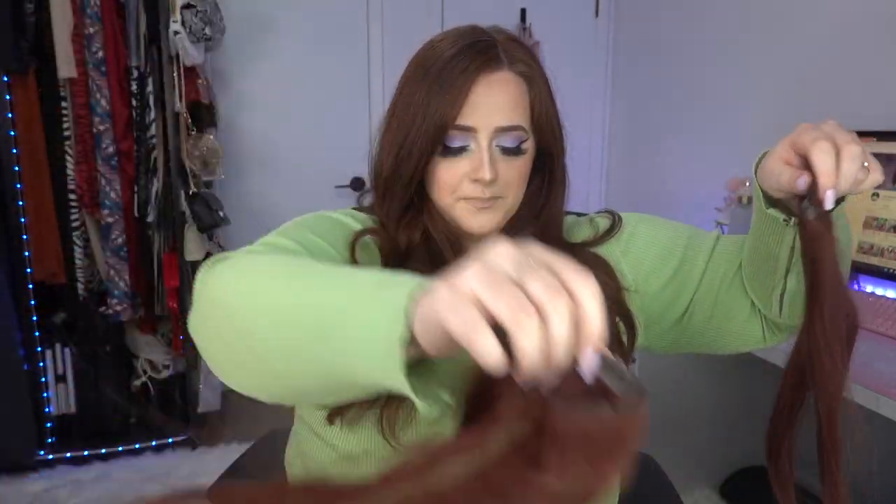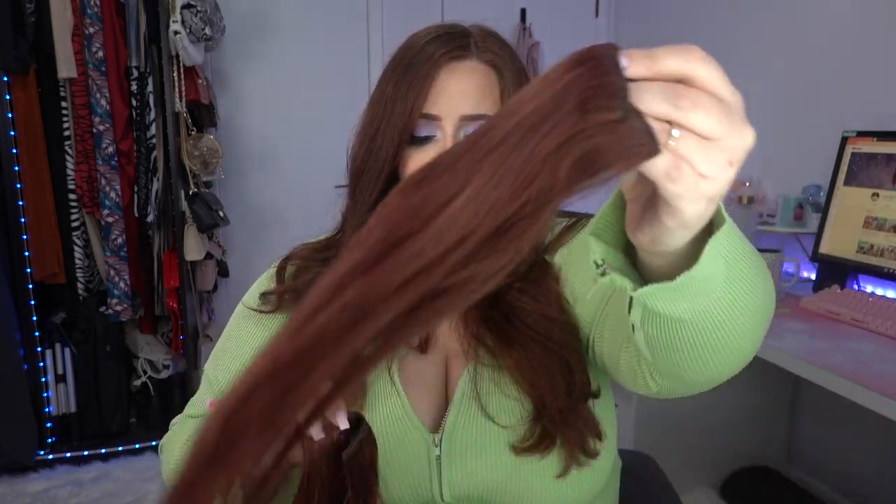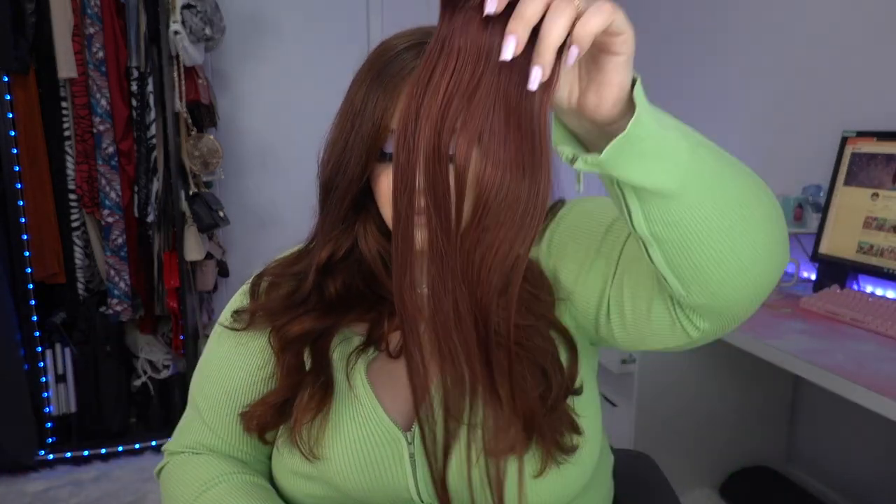I'll show you guys every step of the way. In the pack you also get three-clip pieces, two-clip pieces, and single clip pieces. The single ones are best placed near the front to frame your face. You can style them, dye them, curl them, and use heat on them since they're human hair — you can do anything to them.